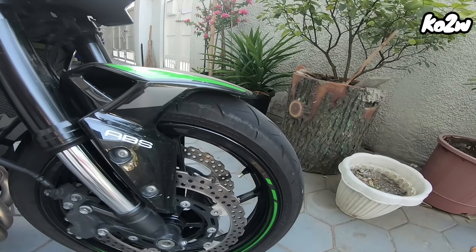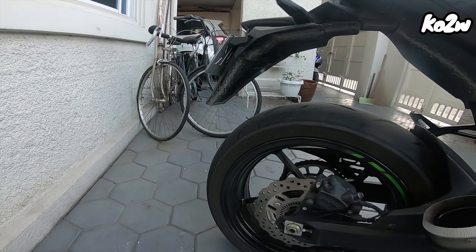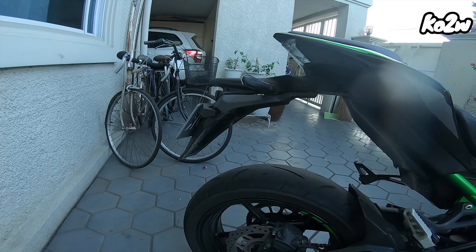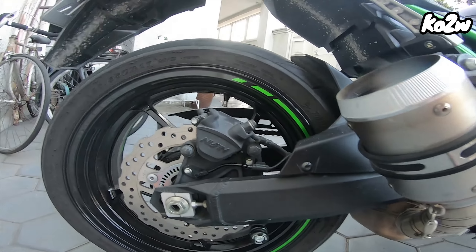120/70-17 sa harap, Dunlop tires. And then 180/55-17 sa likod. Nissin brakes pala.